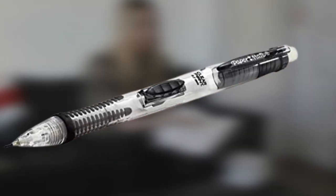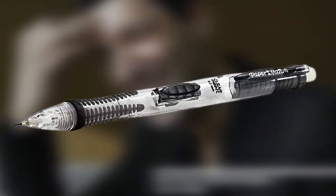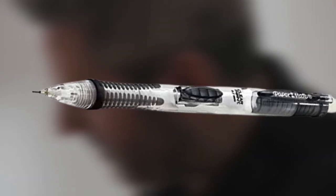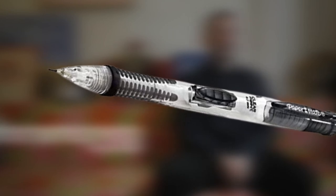This eraser cleans and removes unwanted marks completely from the page. The leads write nice and dark and will not break as happens in other mechanical pencils. The barrel is transparent so you can always see how much lead remains, and you can get one at an unbelievably low price.